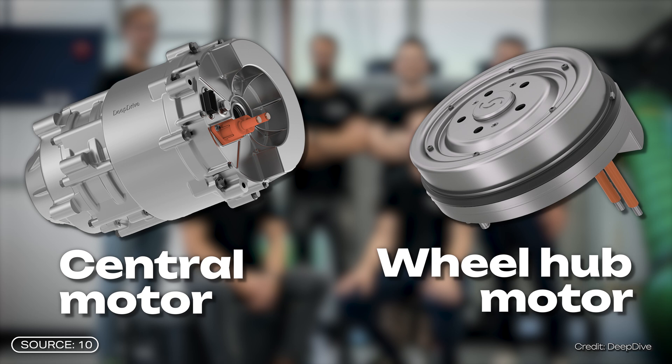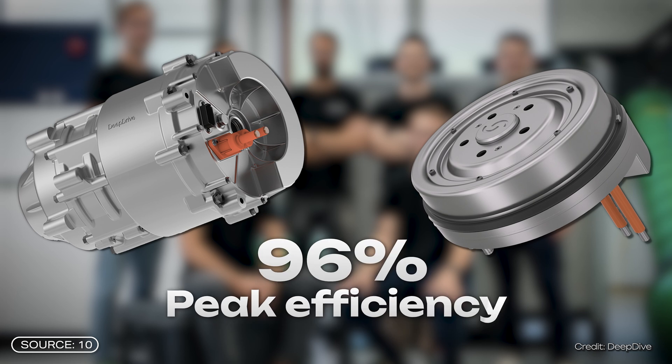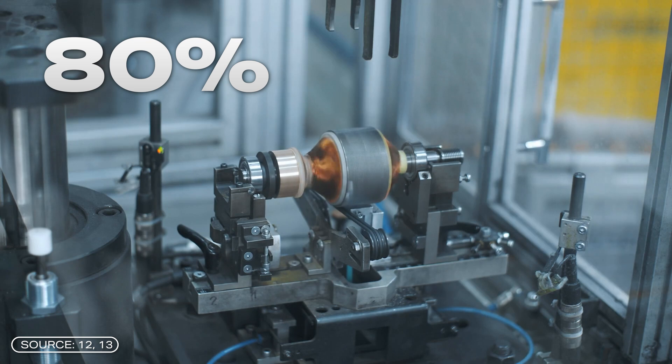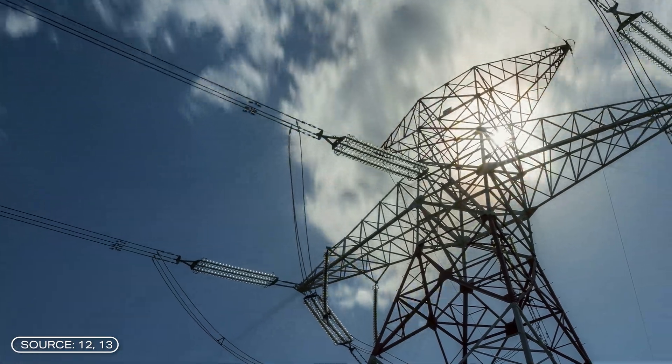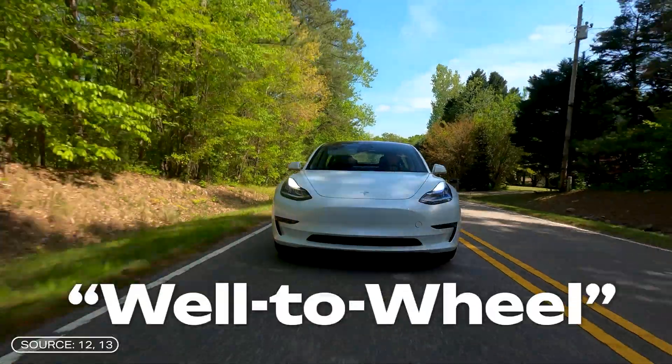DeepDrive has developed two motor concepts with their dual rotor technology: a central motor and a wheel hub motor. Both are available in several versions, but all achieve a peak efficiency of around 96%. That's pretty good, but an efficiency of over 80% is not unusual for electric motors. The whole thing becomes exciting when you look at the overall efficiency — the path from the energy source to the converted kinetic energy — a consideration called well-to-wheel.